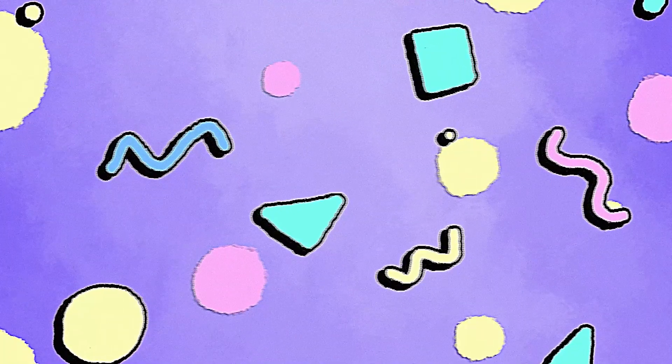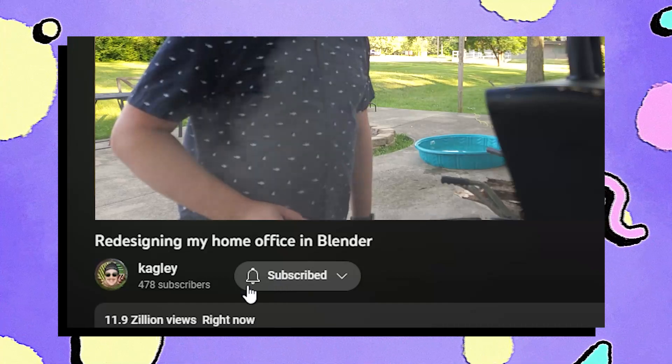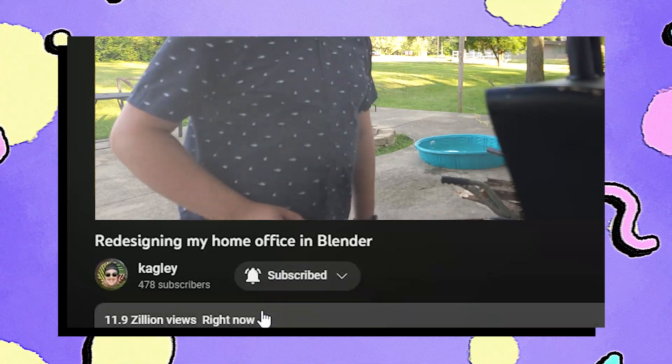We're done with the real world, now let's get virtual. But first, if you like my videos you can hit the subscribe button to see more, and hit the bell next to it to be notified when I upload. If you like what you see, hit the like button. Okay, back to the video.